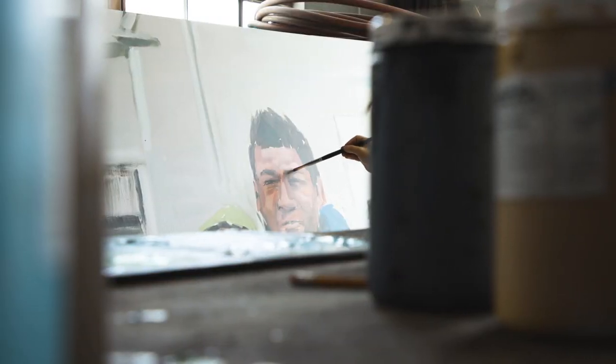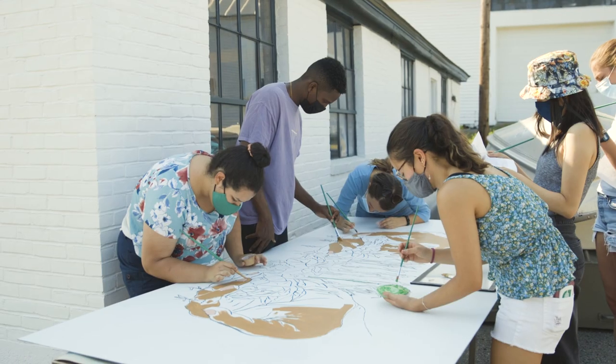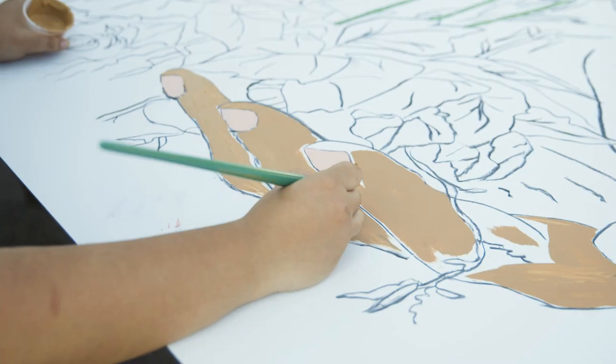The mural project is basically a visual representation of a lot of what we've been learning in class. We are doing our best to portray farming and the migrant situation in this mural and convey the themes of what we're learning about artistically.